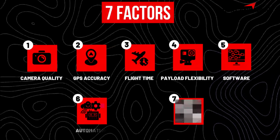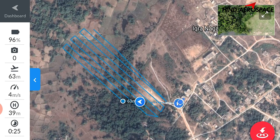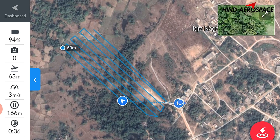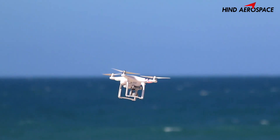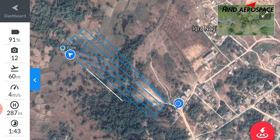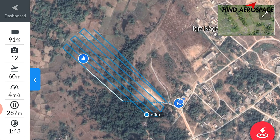Factor six: ease of use and automation. Look for drones that support automated flight planning and waypoint missions. Manual flying is risky and inconsistent. Automation gives you reliable, repeatable results — and it's just easier.